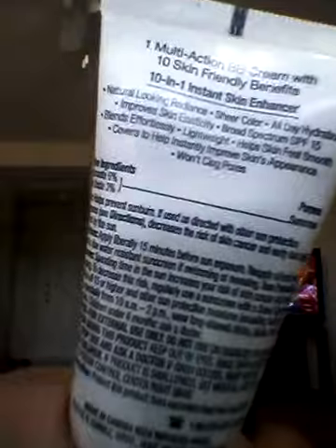I actually wore this Saturday. Today's Father's Day, so I wore this Saturday because we were out all day. I did have to reapply it, and it stayed on my skin pretty much all day. I was outside pretty much all day.